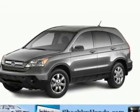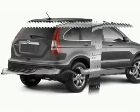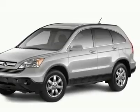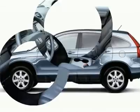This 2009 Honda CR-V 4-door SUV features a 2.4L DOHC MPFI 16-valve VTEC i4 4-cylinder engine. It is equipped with a 5-speed automatic transmission.